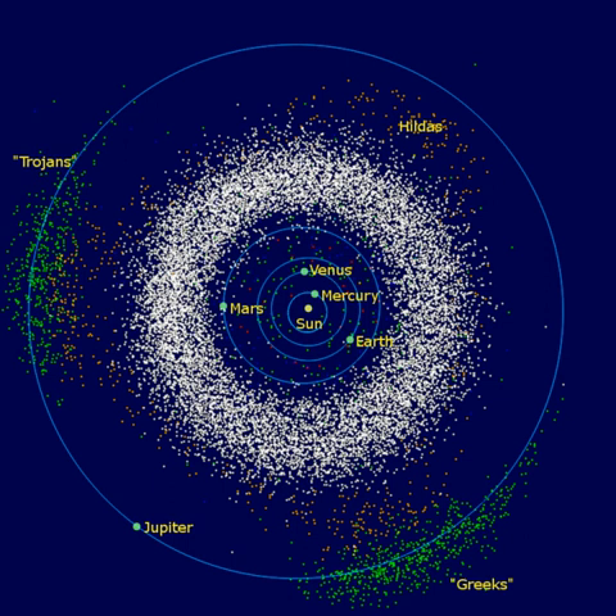Contrary to popular imagery, the asteroid belt is mostly empty. The asteroids are spread over such a large volume that it would be improbable to reach an asteroid without aiming carefully. Nonetheless, hundreds of thousands of asteroids are currently known, and the total number ranges in the millions or more. Over 200 asteroids are known to be larger than 100 kilometers, and an infrared survey has shown that the asteroid belt has between 700,000 and 1.7 million asteroids with a diameter of 1 kilometer or more. The total mass is estimated at between 2.8×10²¹ and 3.2×10²¹ kg — just 4% of the mass of the Moon — with the four largest objects, Ceres, 4 Vesta, 2 Pallas, and 10 Hygiea, accounting for half of that total mass.